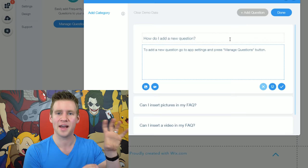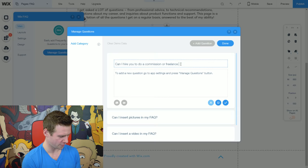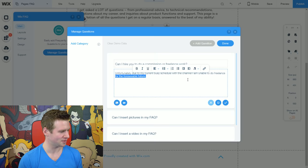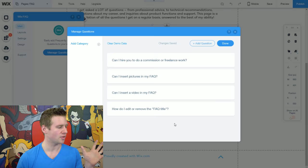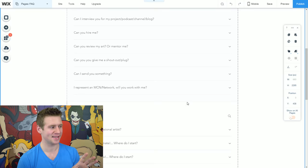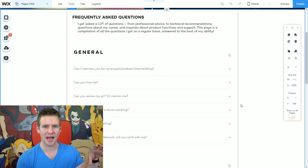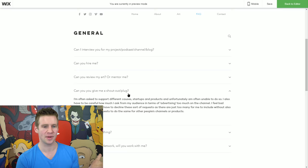I'm not going to bore you with all of that — I'll do the first one. Can I hire you for freelance work? My answer is unfortunately due to my current schedule I don't do freelance work. Click tick, question added. I'll go through and do that for a whole bunch of these and add my different FAQ sections. Thanks to the power of editing, here's my FAQ section finished. There's quite a lot of content in there, but it's hidden behind these little dropdown menus. When you click them, all of a sudden the answers just appear based on what you click. You can open several if you want to read through.